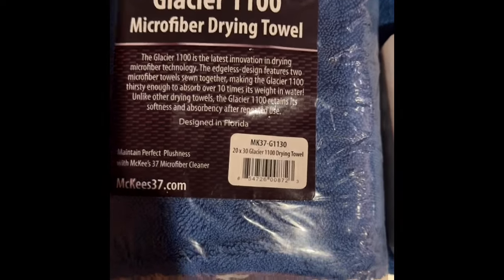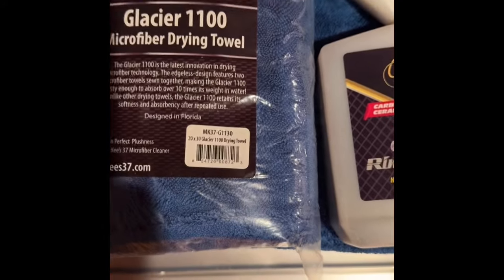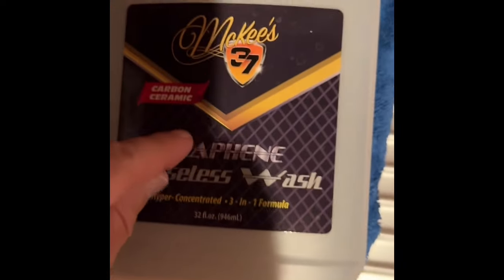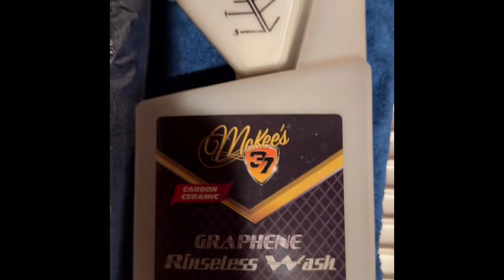I buy different things, I try them, and then I share it with you guys online because, hey, clean car — this product, even better. So let's begin.